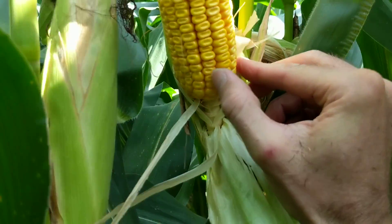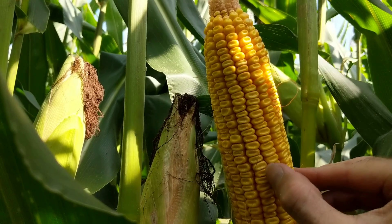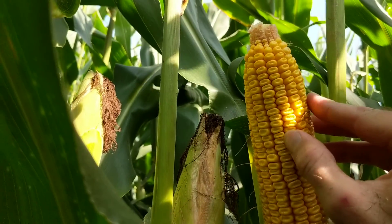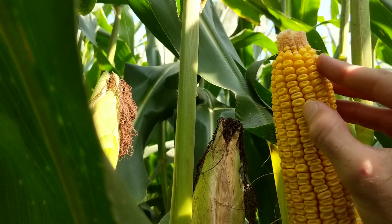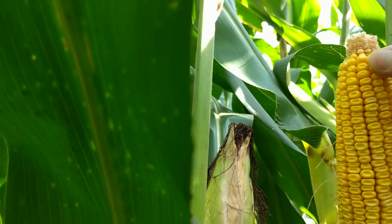So this didn't fill to the tip. Counting the rows: 1, 2, 3, 4, 5, 6, 7, 8, 9, 10, 11, 12, 13, 14, 15, 16, 17, 18, 19, 20, 21, 22, 23, 24, 25, 26, 27, 28, 29, 30, 31, 32, 33, 34, 35, 36, 37.